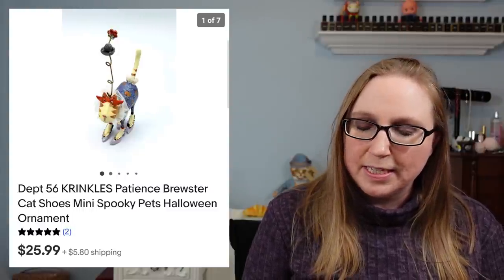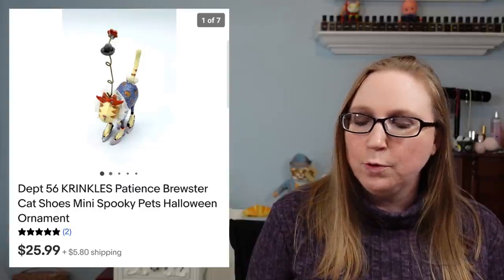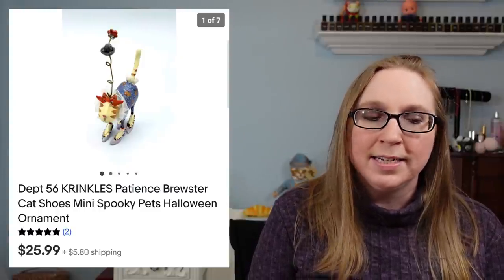Next item was another Department 56 Halloween ornament — this was a cat wearing shoes that sold for $25.99. Some of these Department 56 ornaments you've already seen in other cha-chings, and you might see some in future cha-chings, just because I had more than one available.